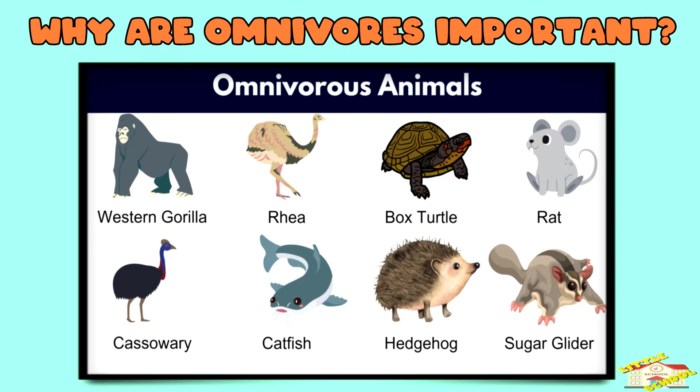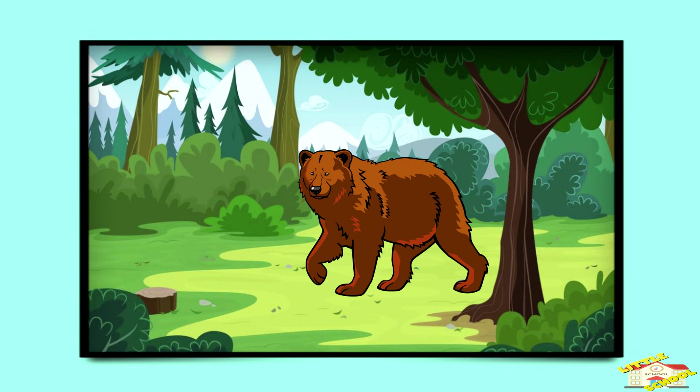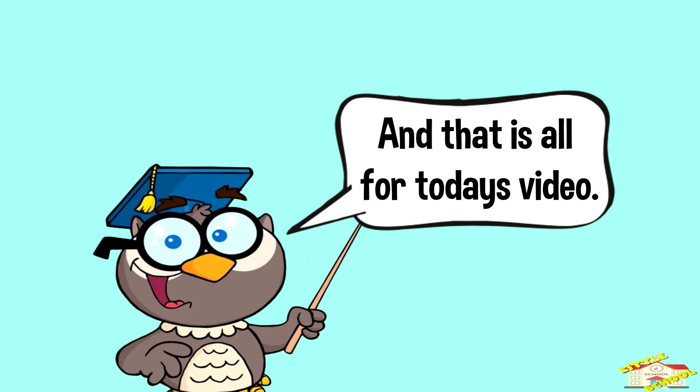Why are omnivores important? Omnivores help keep ecosystems balanced. By eating both plants and animals, they help control the populations of different species and spread seeds from the fruits they eat. And that is all for today's video — I hope you enjoyed learning about omnivores!